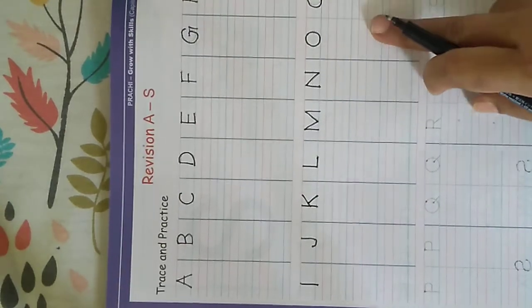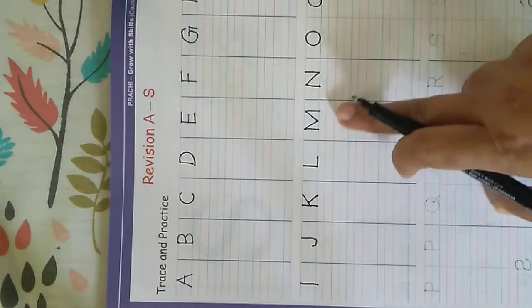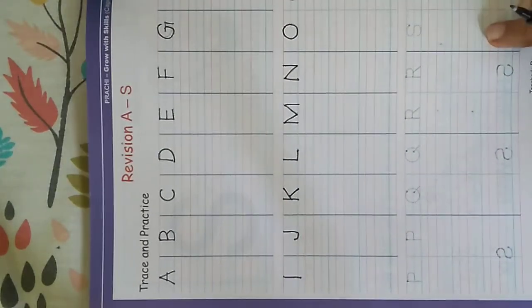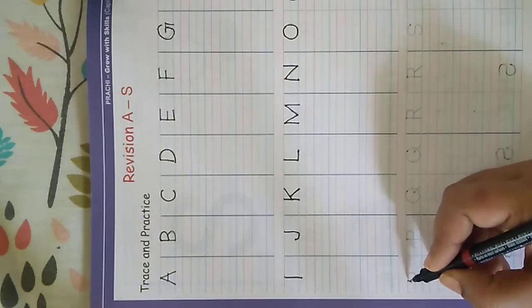Once again children, once you finish all the dotted lines, you will complete the rest of the lines, and then we will move to the next set of alphabets.